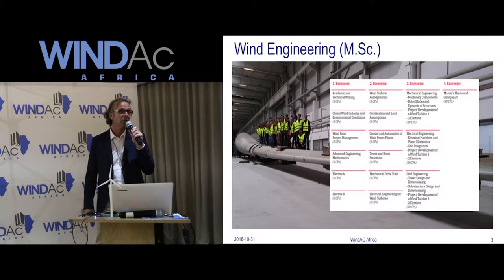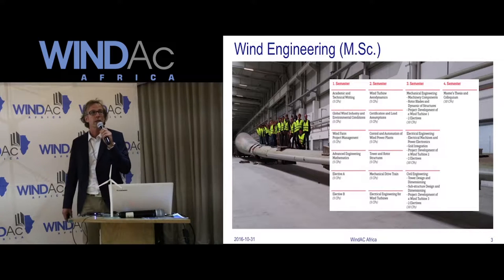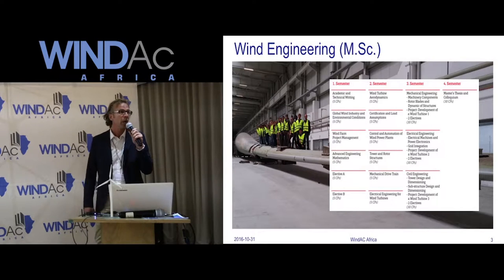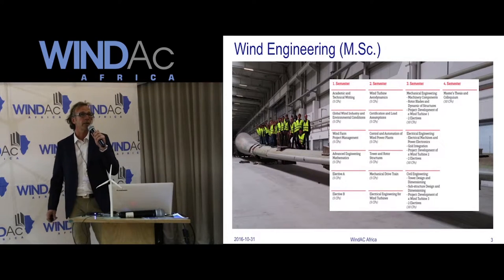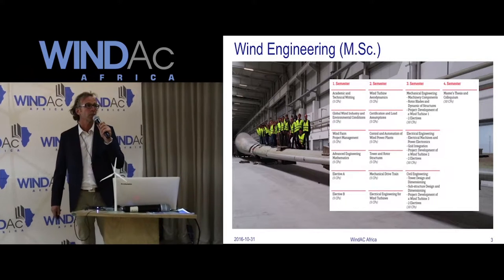This is the time for the master's thesis — around about six months — and normally the students go to a company, work there, and complete their master's thesis. Around about 90% of the students will be part of the company after this time. We are very proud of this master's program; every semester we have places for 20 students and this semester we had 500 applications. It's an international degree, taught in English, and the students come from all over the world.